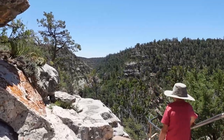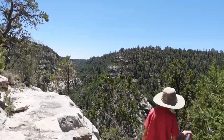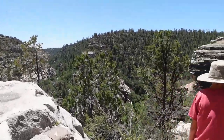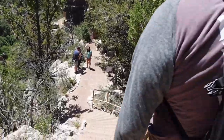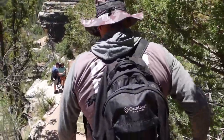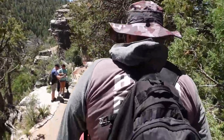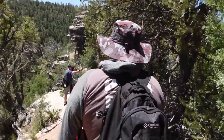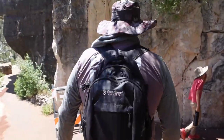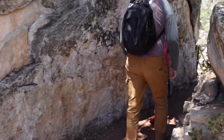Limestone ledges adorned with delicate marine fossils whisper stories of the sea that was here long ago. Shallow alcoves along these ledges once cradled the sturdy homes of a vibrant community, whose echoes still resonate in the canyon's embrace today. As you hike the Island Trail in a loop all the way around, you'll see 25 cliff-dwelling rooms, giving you a glimpse into the lives of the Sinagua people.